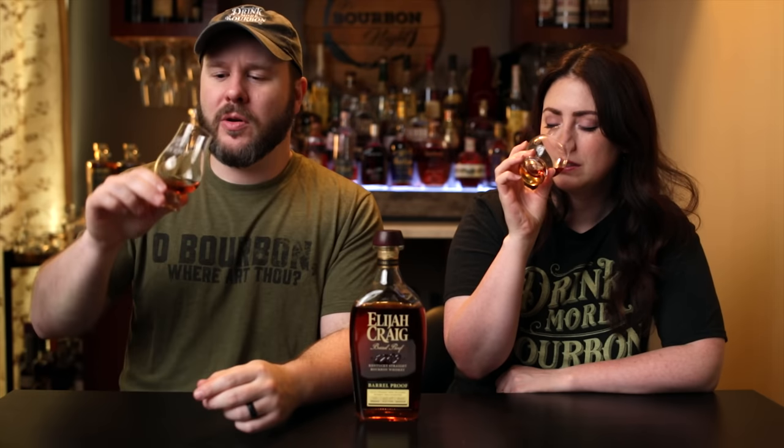Just getting the typical rich caramel and vanilla bourbon nose here. Nothing jumping off the flavor wheel dramatically. I get a little bit of freshly ground coffee — not super strong, just those dark, bold, rich notes coming off the nose. A little tobacco leaf as well.